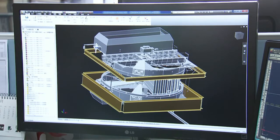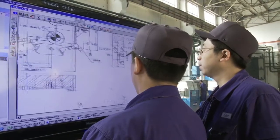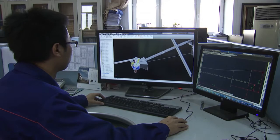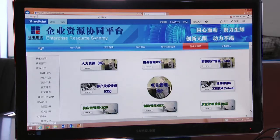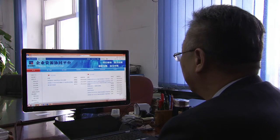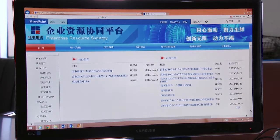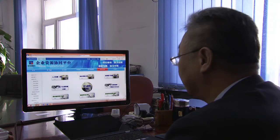3D design is gradually becoming more popular, but production is still mainly based on 2D drawings. We've now adopted Autodesk Product Design Suite, part of the Autodesk solution for digital prototyping. The enterprise resource synergy platform we've adopted can integrate all the systems we operate at Harbin Electric. From the platform, designers can access all the information they need, and the Autodesk solution has been integrated with this platform, so it's very convenient to use.